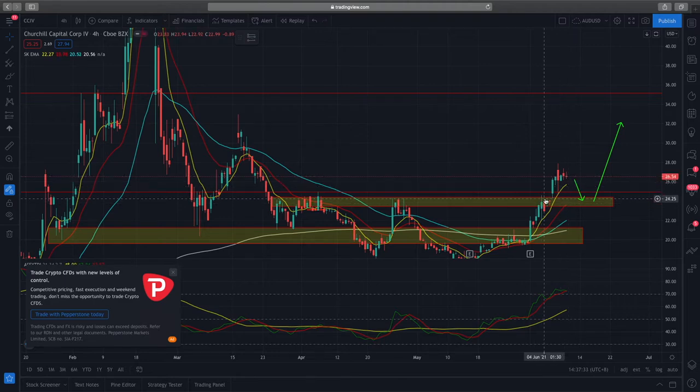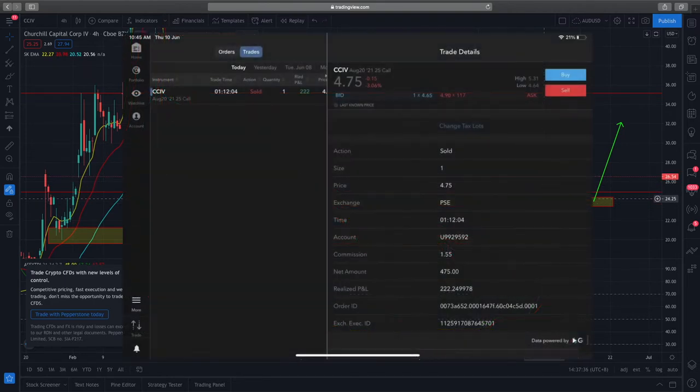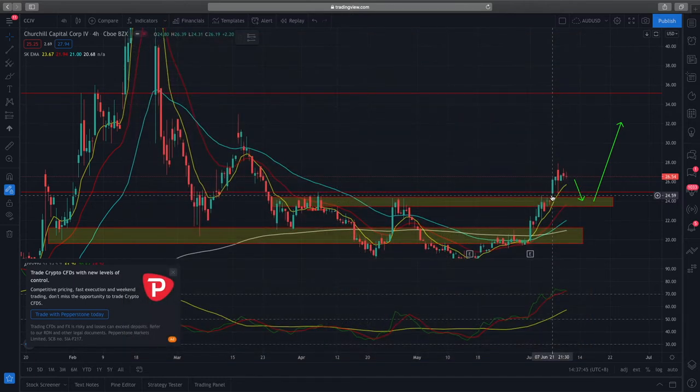For this naked call option I've closed the position — I'll flash a screenshot of the PnL above, it's about $222. I still have a remaining call spread that's still in play and I'll let that ride out, because currently I'm more or less covered with my cost.